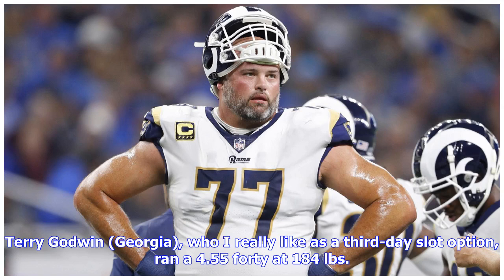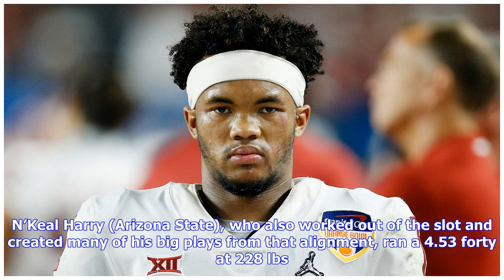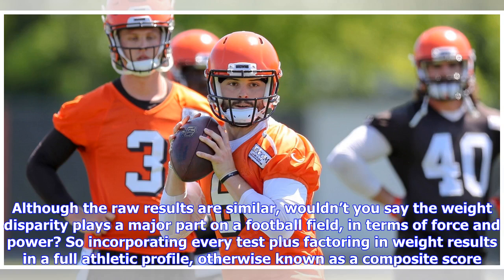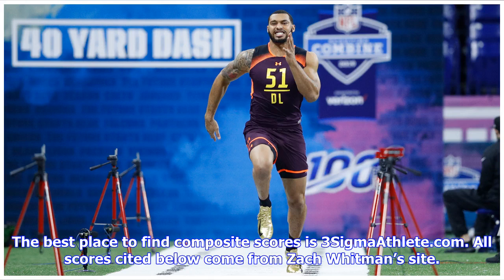With the knowledge that every test should be factored into a profile, the next step is understanding the importance of weight. Terry Godwin of Georgia, who I really like as a third-day slot option, ran a 4.55 40 at 184 pounds. N'Keal Harry of Arizona State, who also worked out of the slot, ran a 4.53 40 at 228 pounds. The 0.02 difference in times isn't significant — it is the weight difference of 44 pounds. The weight disparity plays a major part on a football field in terms of force and power. Incorporating every test plus weight results in a full athletic profile, otherwise known as a composite score. The best place to find composite scores is ThreeSigmaAthlete.com — all scores cited below come from Zach Whitman's site.